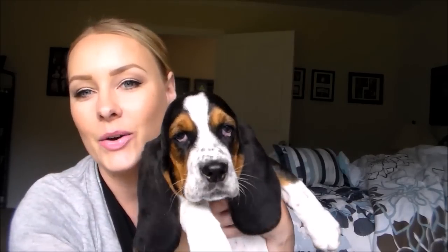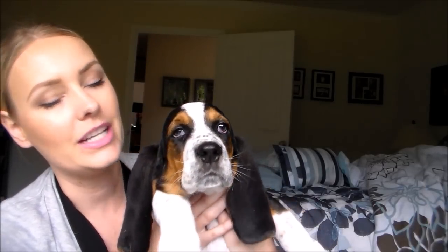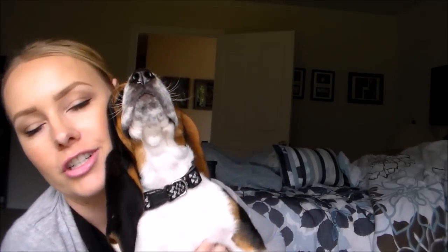I did bring him up to say hello — I'll insert a short clip, but he got too nervous so I had to refilm the intro. So this is Oaken. He is a Basset hound, 11 weeks old, and we just got him a few days ago, so he's very new to our family. He's nervous and shaking because he's not used to this room yet. This is what's been keeping me busy, this little guy. Say hi, Oaken!